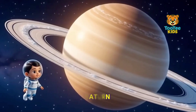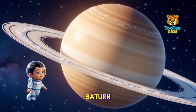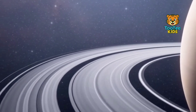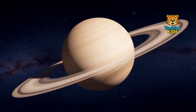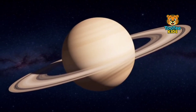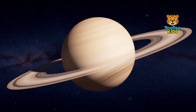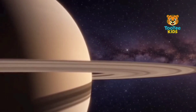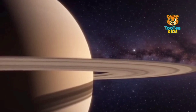This is Saturn, a gas giant known for its rings. The rings are made of ice and rock particles orbiting the planet. Saturn has low density and strong winds. Sunlight reflects off the rings, making them shine brightly. Saturn is one of the most recognizable planets.